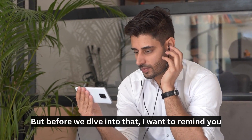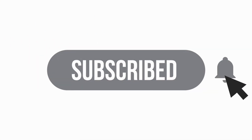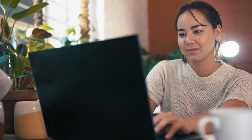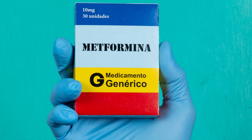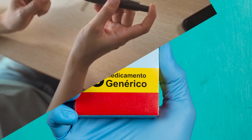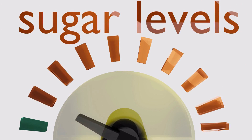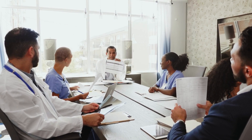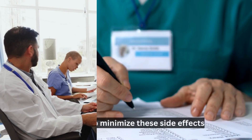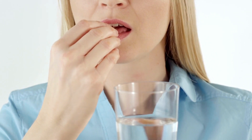But before we dive into that, I want to remind you to hit that subscribe button and ring the notification bell so you never miss an update from our channel. Metformin is a commonly prescribed medication for managing type 2 diabetes. While it's highly effective in controlling blood sugar levels, it can sometimes come with unwanted side effects. Fortunately, there are a few strategies that can help minimize these side effects and improve your overall experience with metformin.